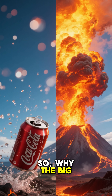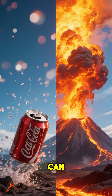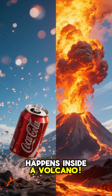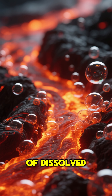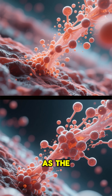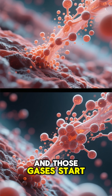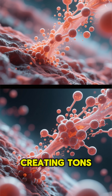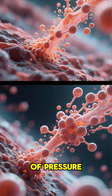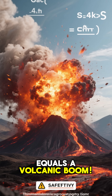So, why the big eruption? Imagine shaking a soda can — that's kind of what happens inside a volcano. The magma is full of dissolved gases, like bubbles in a fizzy drink. As the magma gets closer to the surface, the pressure drops, and those gases start to expand, creating tons and tons of pressure. Gas plus heat plus pressure equals a volcanic boom.